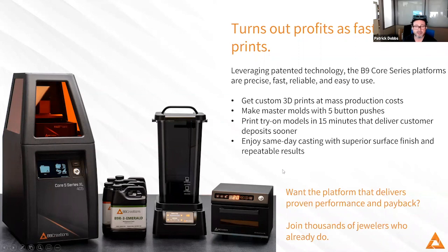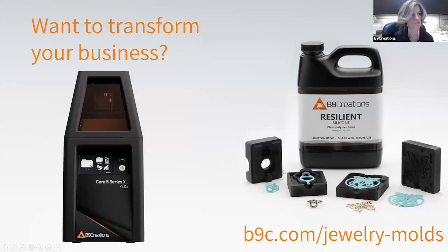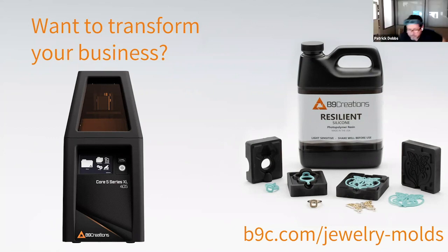I think that answers a lot of our open questions. As we wrap up here, if you'd like to learn anything more about anything you've seen today — printers, mold making, etc. — or would like a consultation with a rep about getting a sample, you can visit our website at b9c.com/jewelry-mold. Patrick, I'd love to give you an opportunity as we wrap up — is there anything else you want to add?